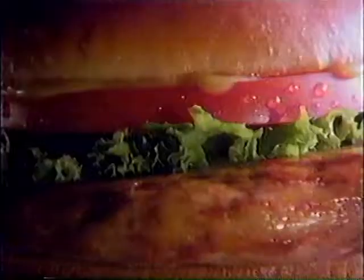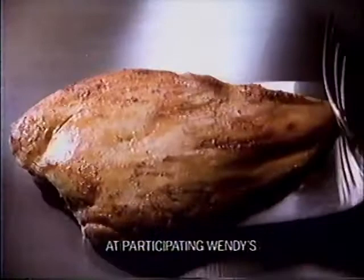And Wendy's can help. Introducing Wendy's new grilled chicken fillet made from a whole breast of chicken, lettuce and tomato and topped with honey mustard on a toasted bun. It's a delicious way to stay in shape.